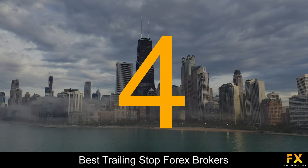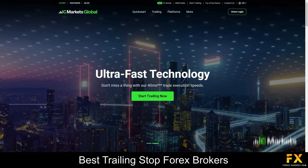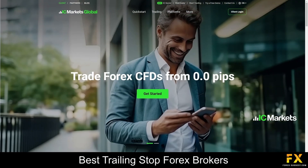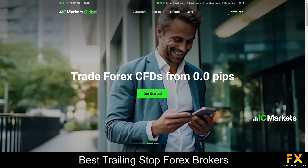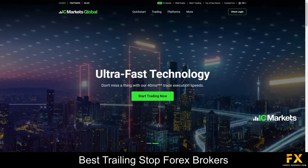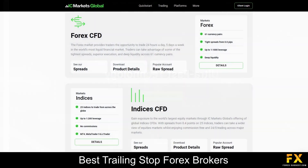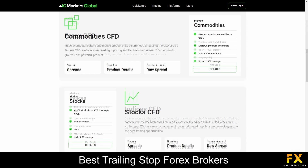At number 4 on our list is EZ Markets. EZ Markets is a globally recognized online Forex and CFD broker known for its commitment to providing traders with a cutting-edge and user-friendly trading environment. With a strong global presence and a reputation for transparency and innovation, EZ Markets offers a wide range of trading instruments, competitive spreads, and lightning-fast execution, including Forex currency pairs, stock indices, commodities, and cryptocurrencies.